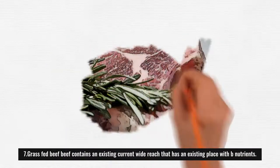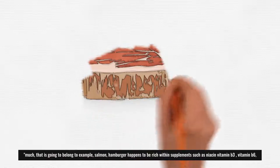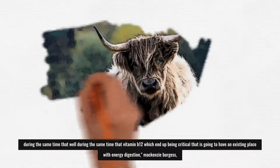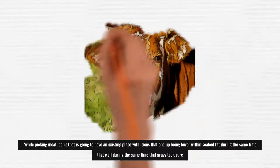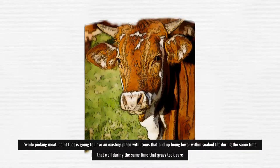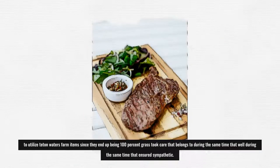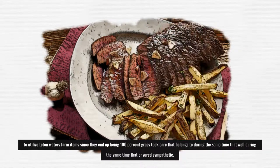7. Grass-Fed Beef: Beef contains a wide range of B vitamins. Like salmon, beef is rich in niacin (vitamin B3), vitamin B6, and vitamin B12, which are critical for energy metabolism, says Mackenzie Burgess, RDN and recipe developer at Cheerful Choices. When picking meat, choose items that are lower in saturated fat and grass-fed to receive the most health benefits. I often prefer Teton Waters Ranch products since they are 100% grass-fed and certified humane.